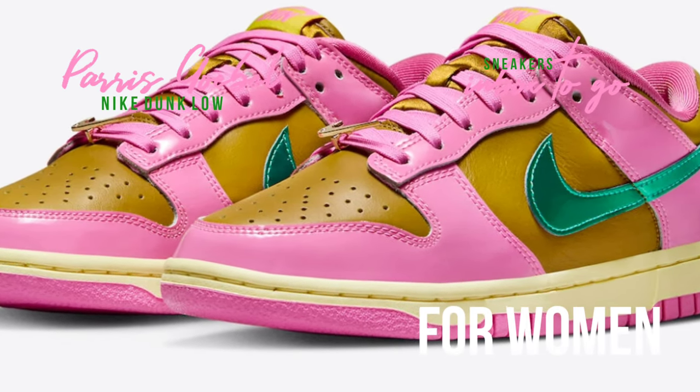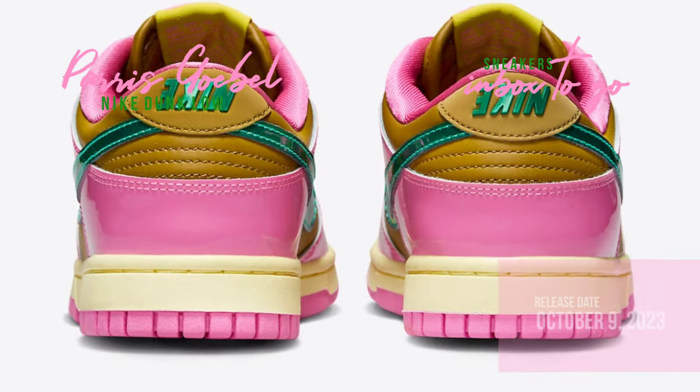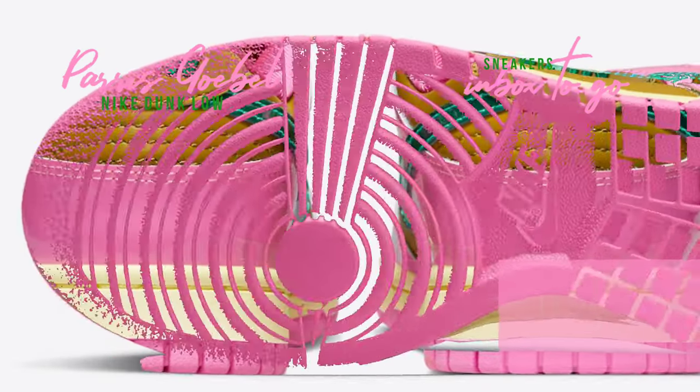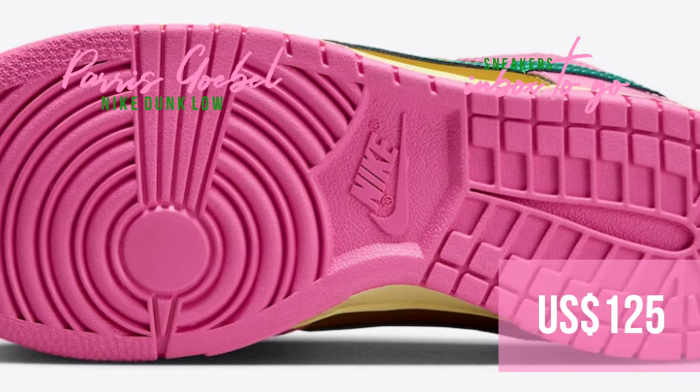A worn-in midsole sits above a vivid pink rubber outsole to complete the look. On October 9, the women's version of the Paris Goobel x Nike Dunk Low will go on sale for $125 at a few select Nike Sportswear outlets and on Nike.com.